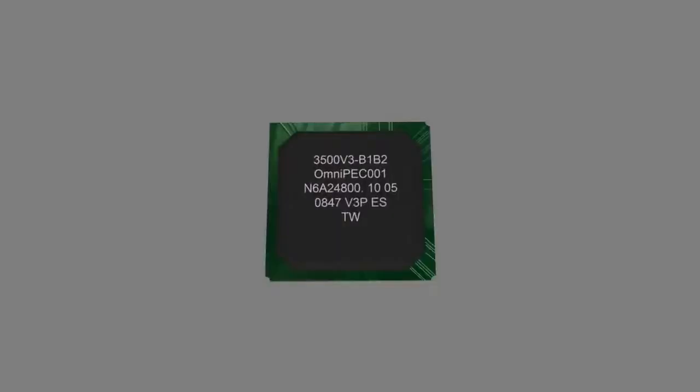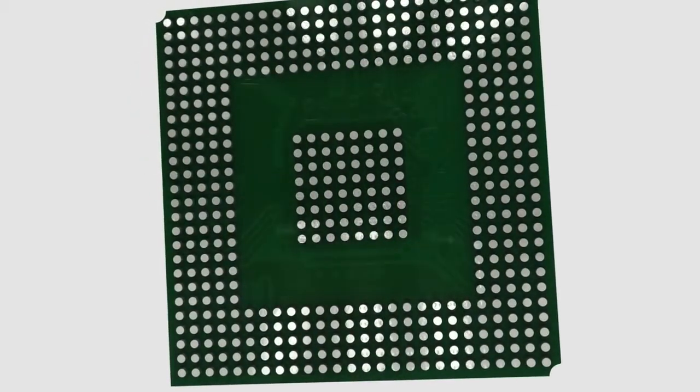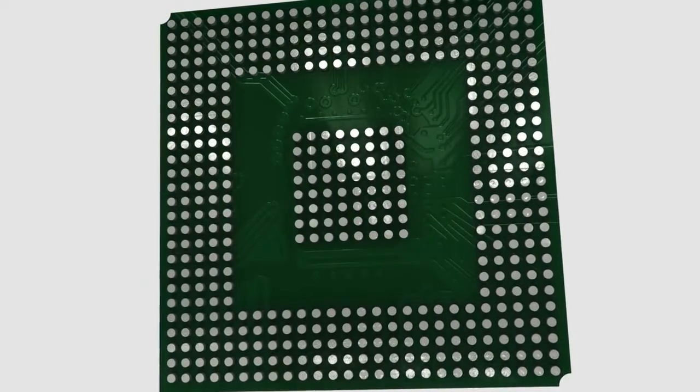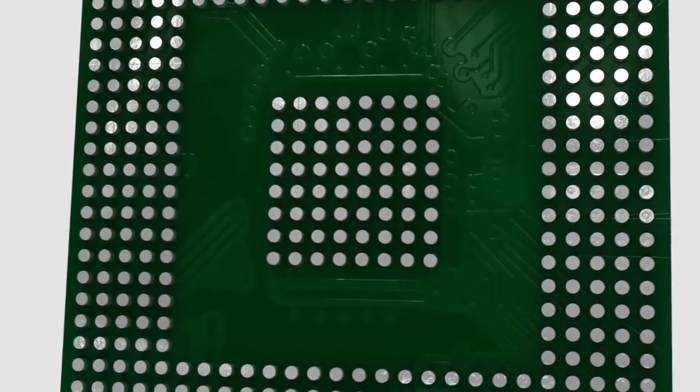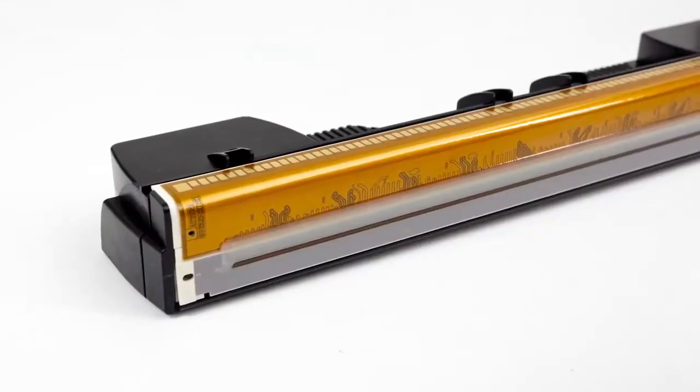When you create a print head as fast as Memjet's, you need a super-fast controller chip to drive it. And since one didn't exist, we created one capable of driving a high-speed print pipeline that achieves 60 pages per minute speed.